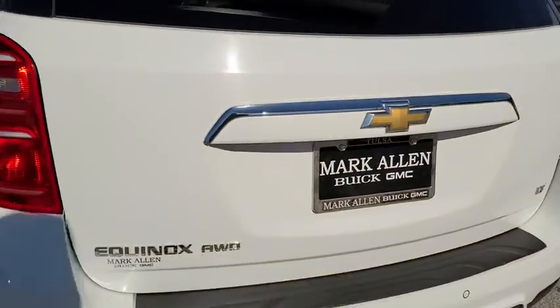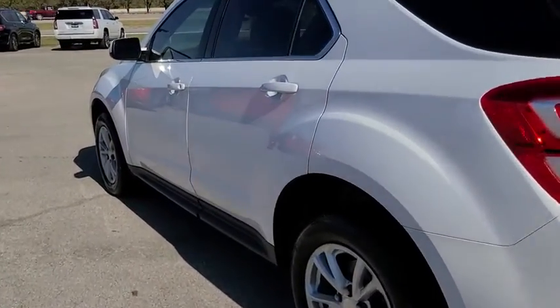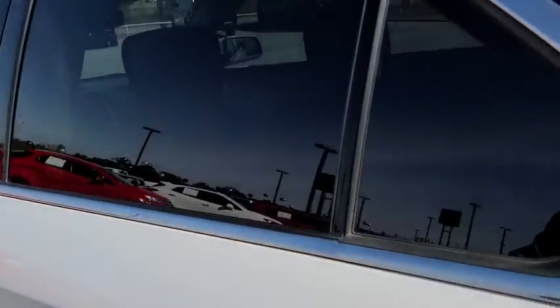Sirius satellite radio, panic alarm, brake assist, power driver's seat, rear window wiper, driver vanity mirror, front reading lamps.